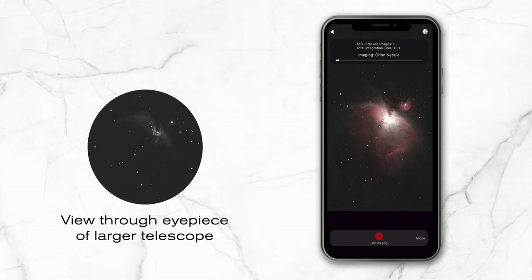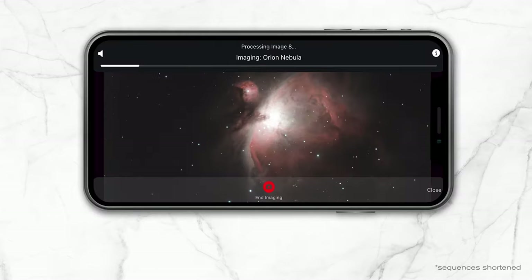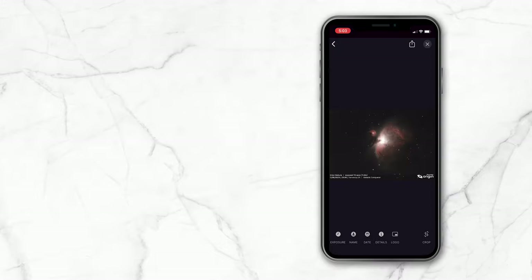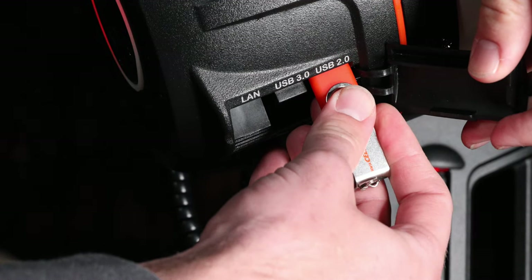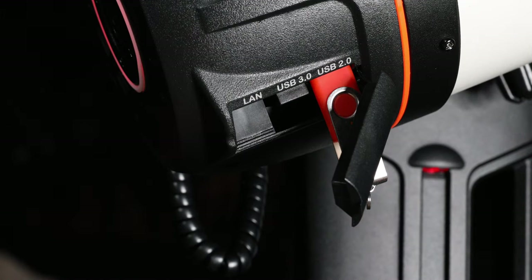Your images will look better than what you'd see in the eyepiece of a much larger telescope under much darker skies. And you won't need to painstakingly fine-tune each frame. Our AI-assisted processing algorithm instantly brings out the best in your image. You can save your discoveries to your phone and share them with a tap, or download the raw image files to your PC and process them like the pros.